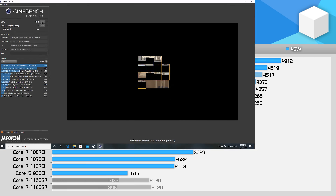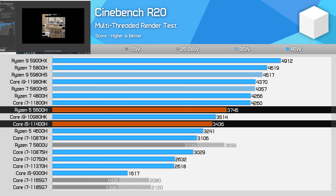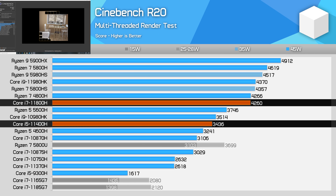Starting out with Cinebench R20 multi-threading, and it's not too bad a result for the Core i5-11400H. We're already seeing performance only just shy of the last-generation Core i9-10980HK and above that of AMD's Ryzen 5 4600H. However, the result still falls a little short of the newer Ryzen 5 5600H — the 11400H ends up 8% slower than the 5600H, and a substantial 19% slower than the 11800H, indicating that Intel's 8-core design is a decent amount more efficient despite the same 45-watt power limit.